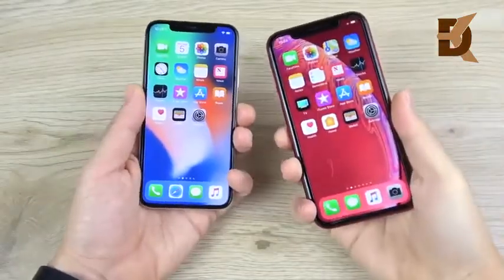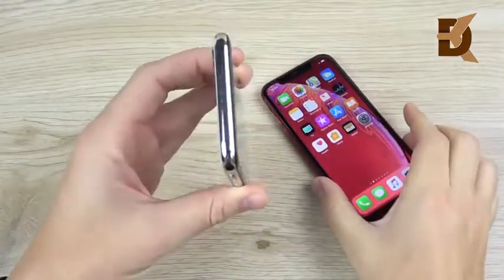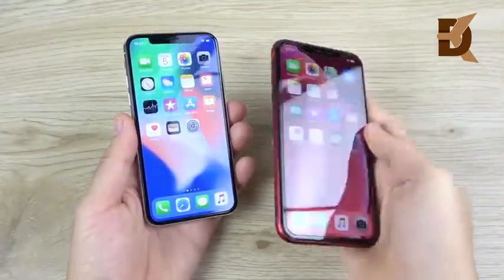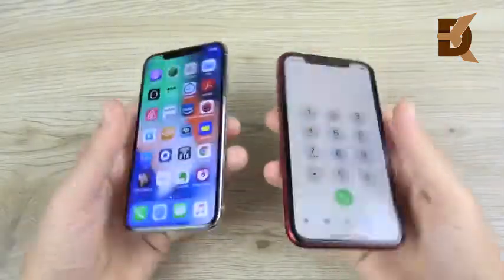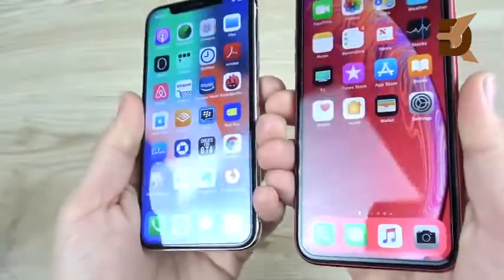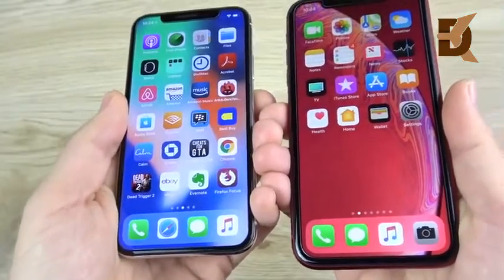What should you buy in terms of design and build? The iPhone X is the winner here, at least in build quality. The stainless steel sides of the iPhone X give it the edge over the aluminum sides on the iPhone XR. From the backs they're both glass, so they're pretty much equal there. However, on the front design, you can see there's a thicker bezel at the bottom of the iPhone XR, and on the sides the iPhone X just has more screen in the same body.